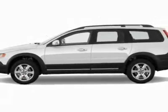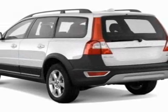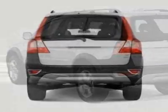This XC70 boasts a 3.2-liter inline-six engine and has a six-speed automatic transmission.